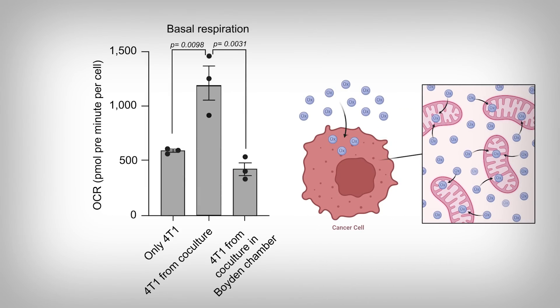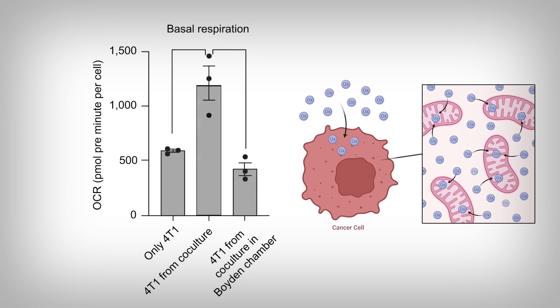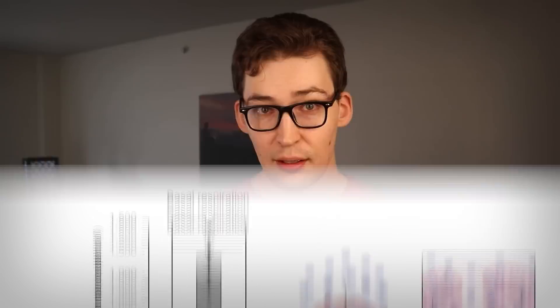This still leaves us with an outstanding question: why would cancer cells steal mitochondria from immune cells? One answer is obvious — it allows the cancer cells to have more active mitochondria to potentially generate cell energy for growth and survival. We see that here. The cancer cells alone have a certain level of oxygen consumption indicating mitochondrial use. However, when they are co-cultured with immune cells, there's a dramatic increase, not seen in the Boyden condition. This is an experiment I've actually done before — it's called a seahorse experiment and allows us to measure different aspects of mitochondrial function. So the obvious answer is increased mitochondrial capacity.